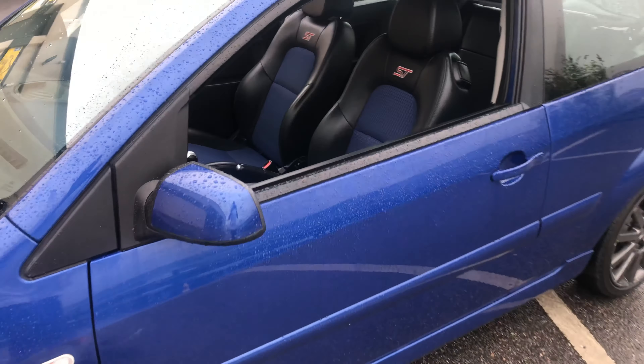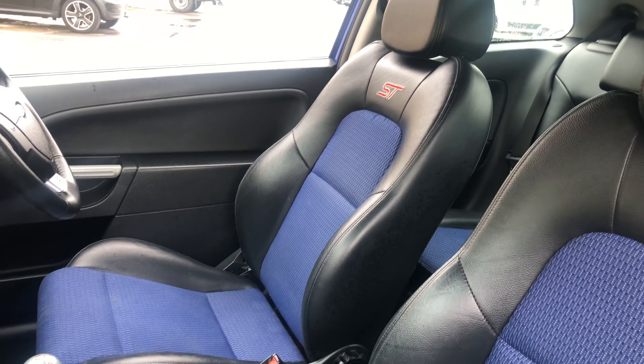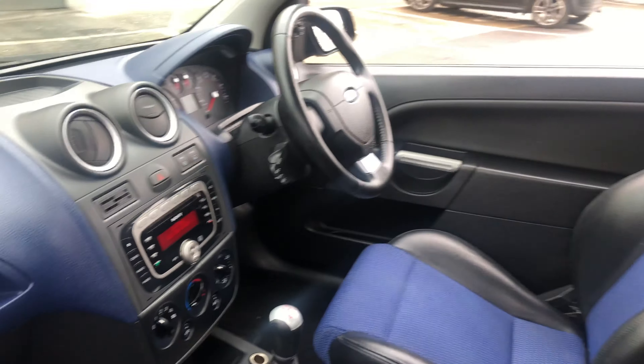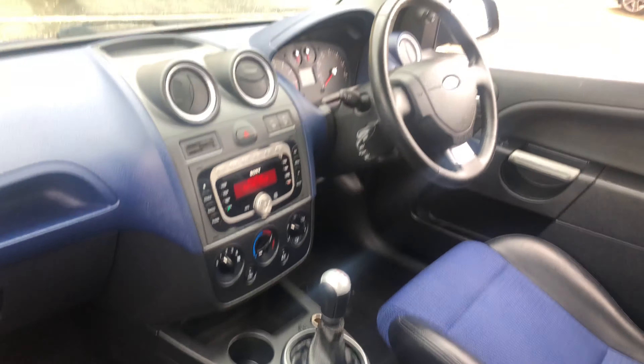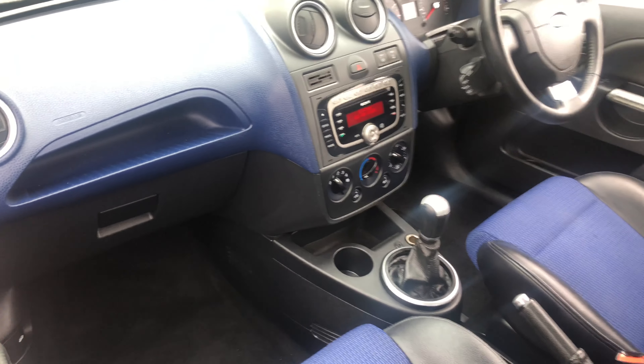Moving on to the inside. The inside's really nice and clean as well. It's got the ST sports seats in really nice, clean condition. And then we've got the Sony radio and the ST steering wheel, and the matching contrast blue dash. It's really nice and clean.